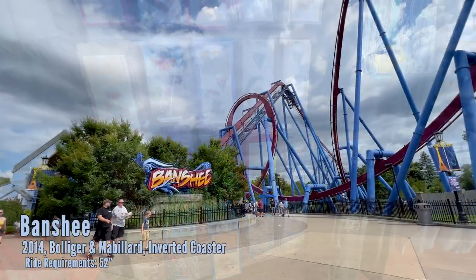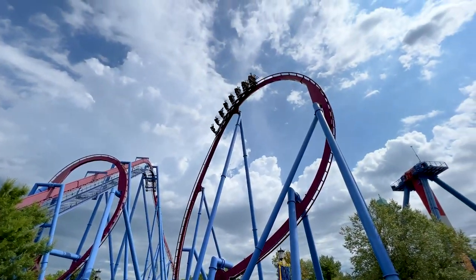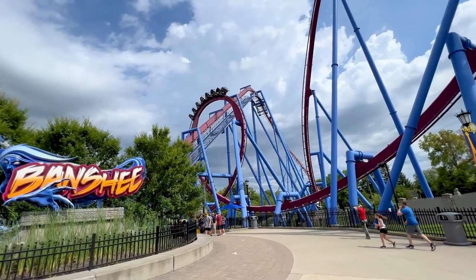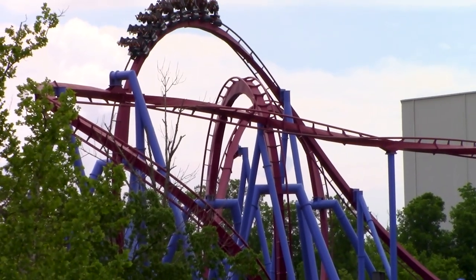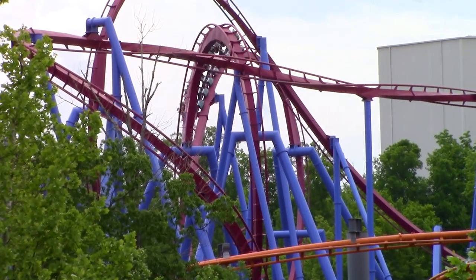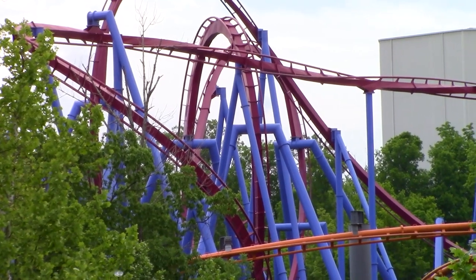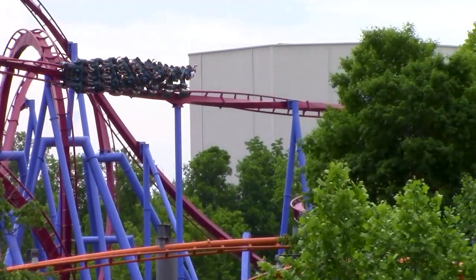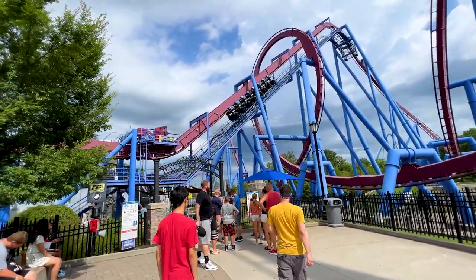Here's the park's B&M inverted coaster, built in 2014 — the world's longest inverted roller coaster. It flips you upside down seven times, with six inversions in a row and no break in between. It's very intense. It features vest restraints like newer B&Ms rather than hard over-the-shoulder restraints, which are more accommodating. The height requirement is 52 inches — slightly lower than most B&Ms which require 54. The loop goes right around a nearby structure, which is really neat.